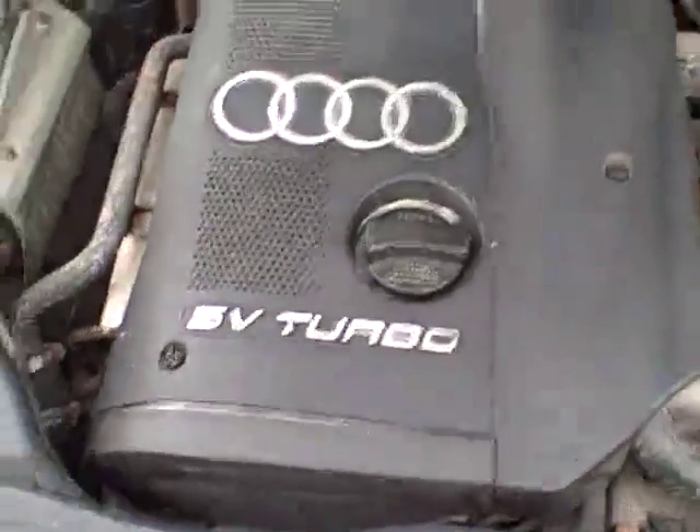Under the hood, there's that 1.8 liter. Looks like a recent battery. No sign of structural rust or anything.